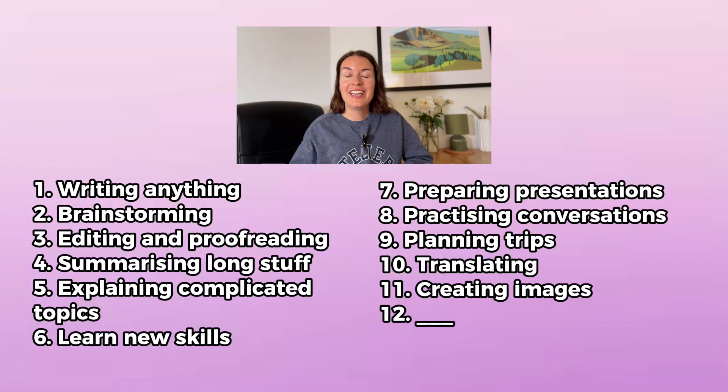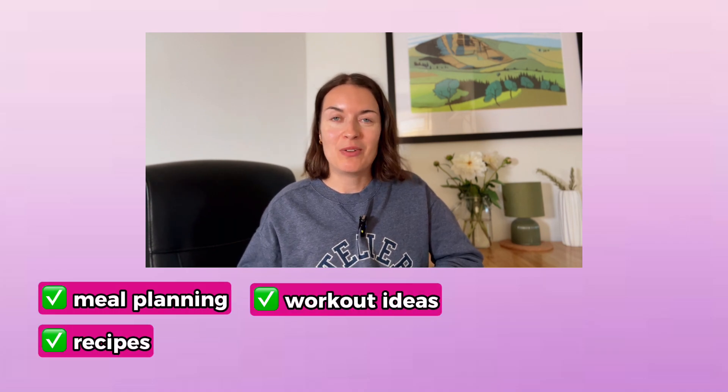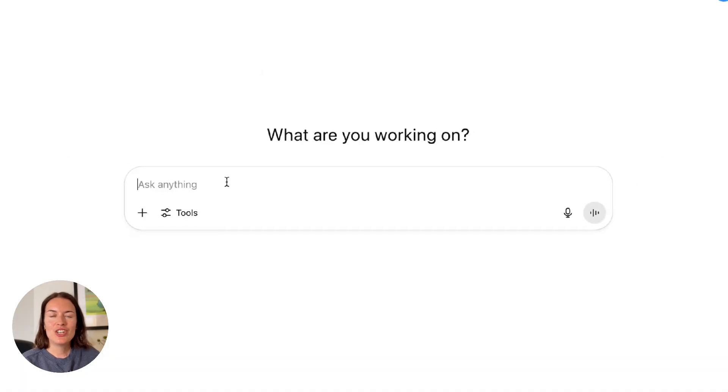And finally, ChatGPT can help you with all the fun things in your life, like meal planning, recipes, workout ideas, and book and film recommendations. So imagine you're trying to come up with something to eat, but you only have a limited number of ingredients in your fridge.